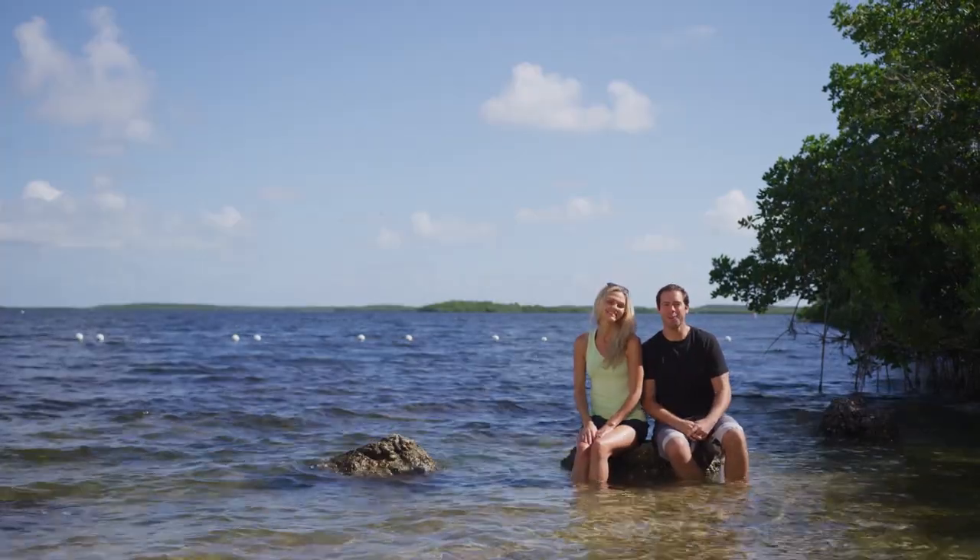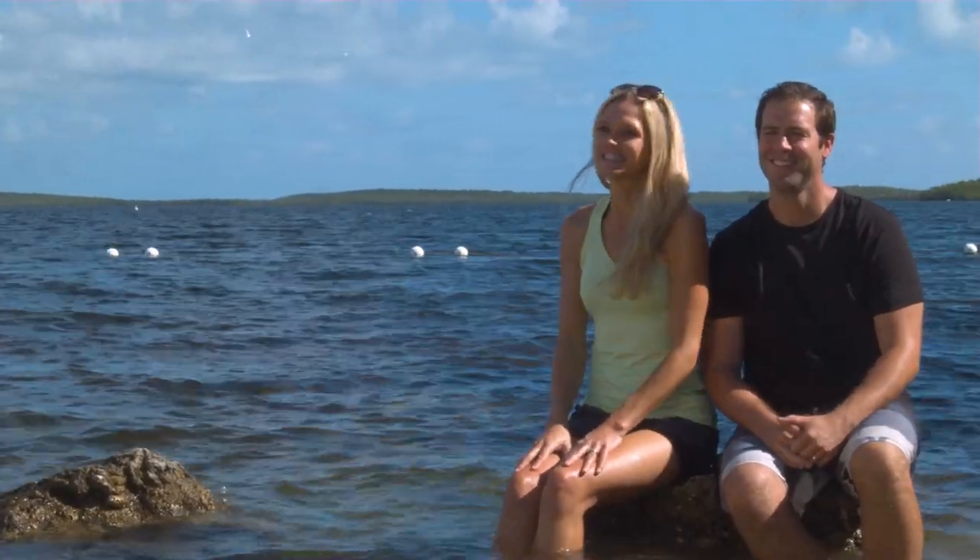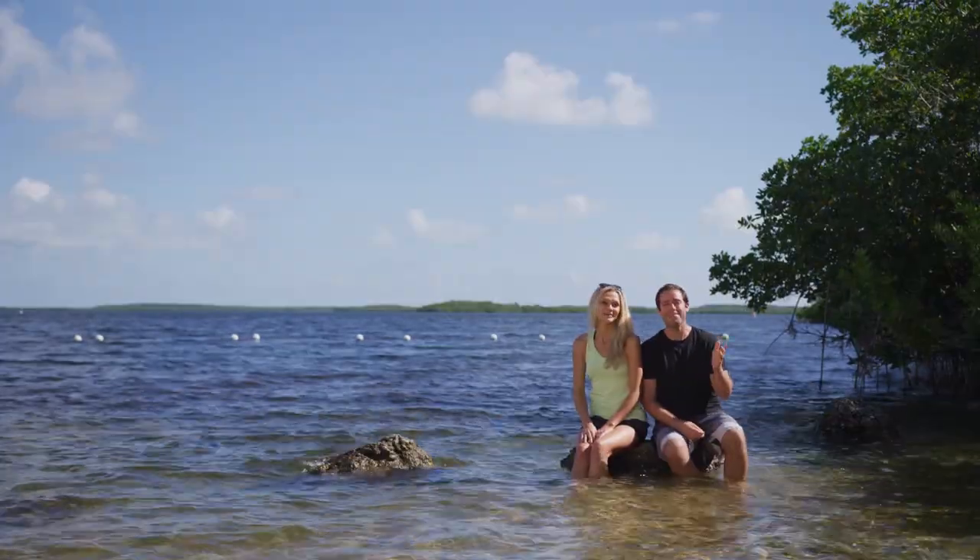Thank you for exploring land, sea, and sky with us here in the beautiful Florida Keys. We hope you loved your visit as much as we've loved ours. We'll see you next time down the road on the Happy Camper Bucket List.